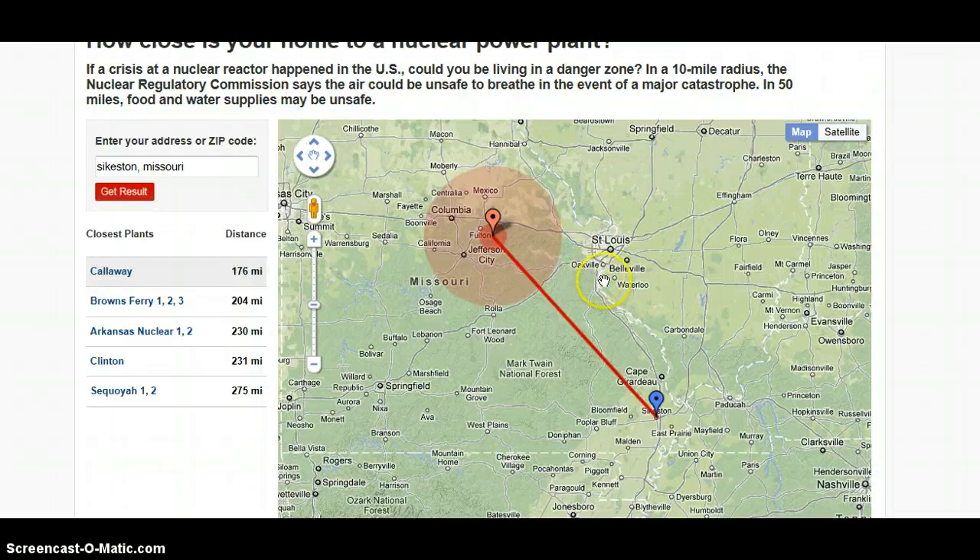The airflow is going this way, so this dispersion model should actually look like this — which means if the Callaway plant had a problem and there was some type of radioactive release, the entire city of St. Louis would be affected. Based on the recent problems at Byron Nuclear and San Onofre, Chicago did not receive any warning about outside air even though radioactive tritium was released, and neither did San Diego for the San Onofre plant. So whether or not any type of alert would come out for the city of St. Louis, I wouldn't hold my breath.